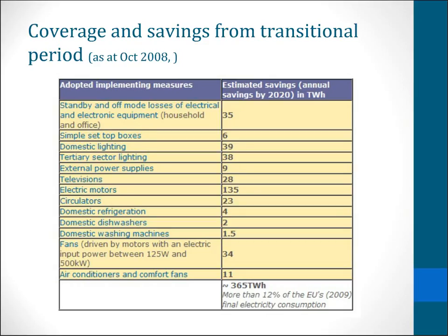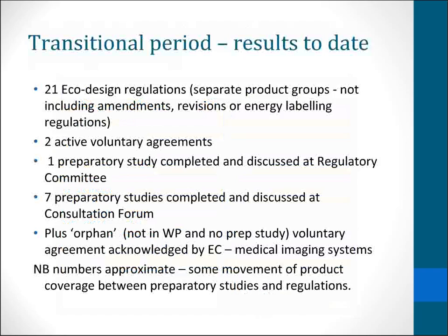More savings have been attributed from there, which I'll talk about later on. So as things stand now in the middle of 2015, we've had a lot of activity. We've got a lot more regulations now than we had in 2008, some of which are amendments.